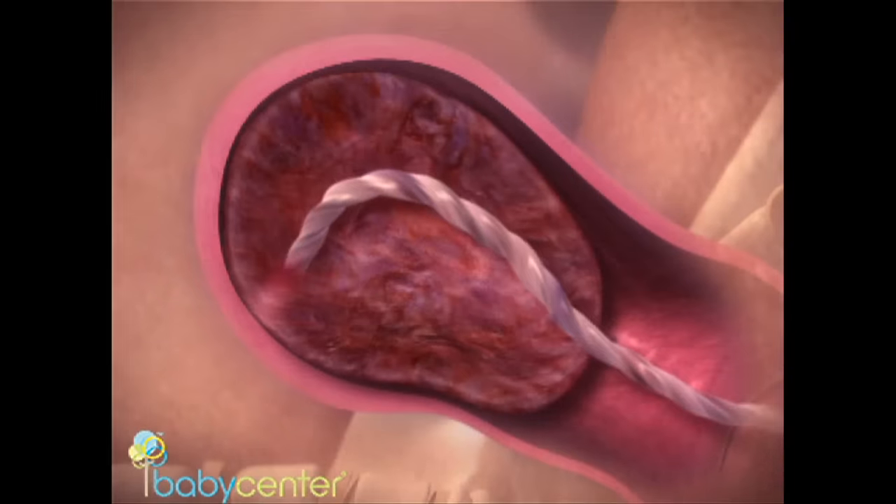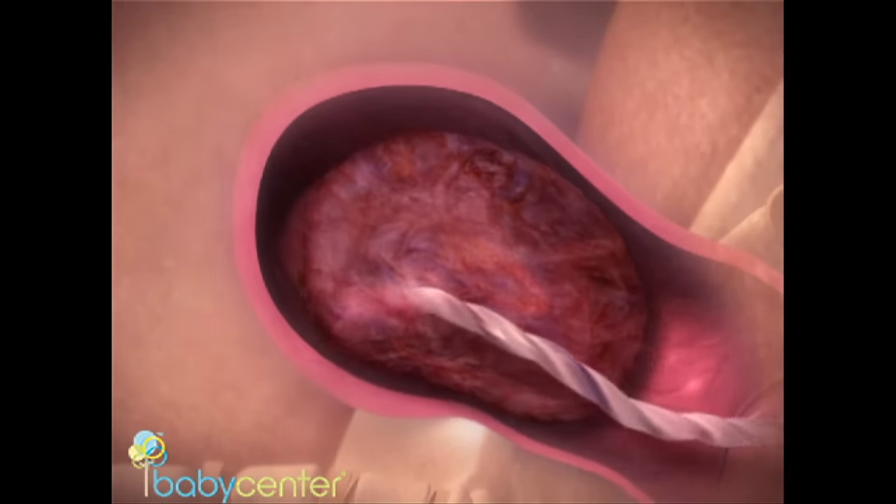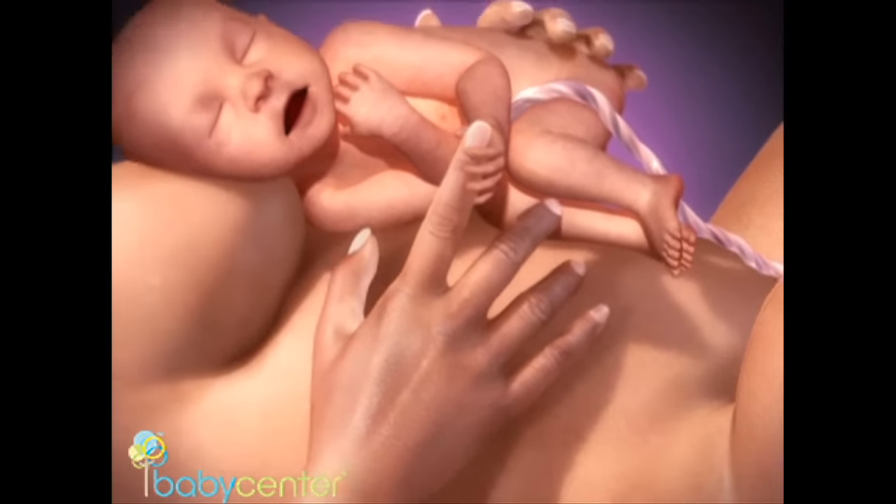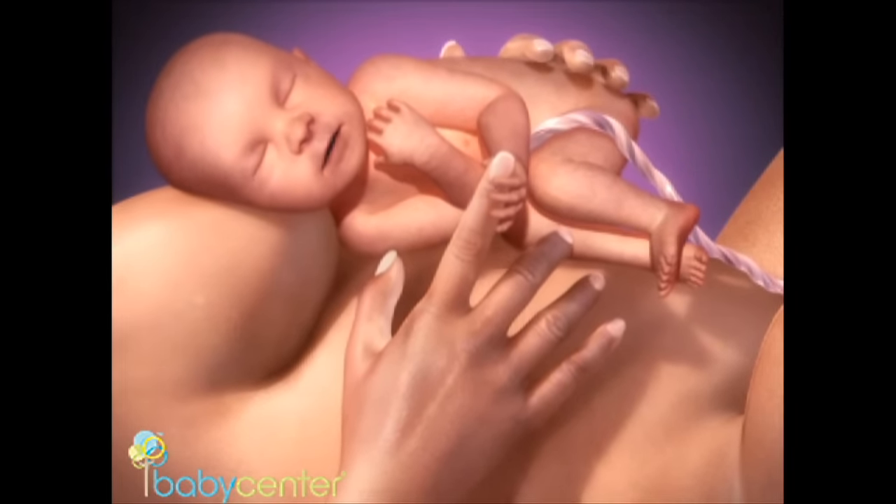In the third and final stage of labor, your placenta detaches and is expelled. With your baby's first breath, the incredible journey of birth is complete.